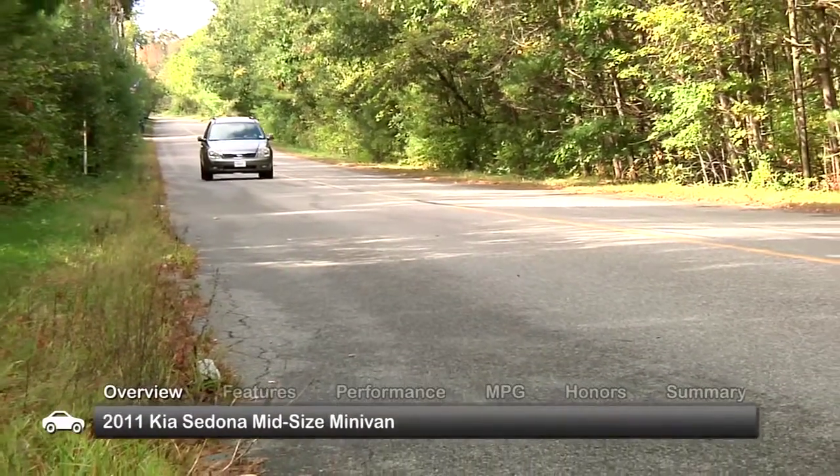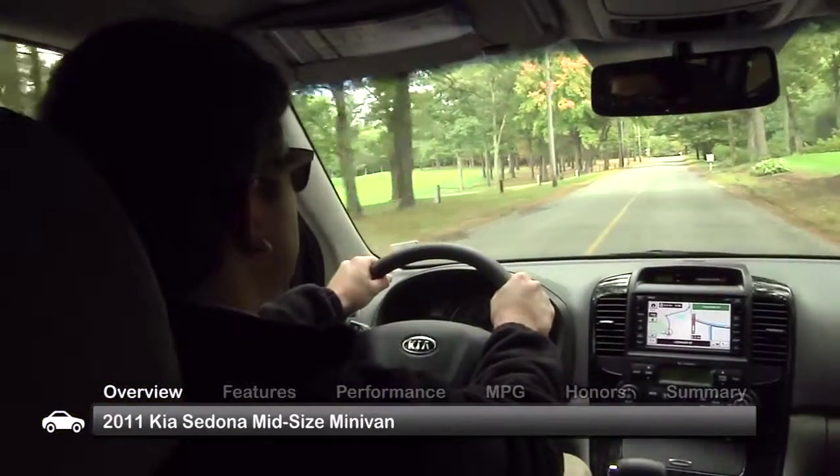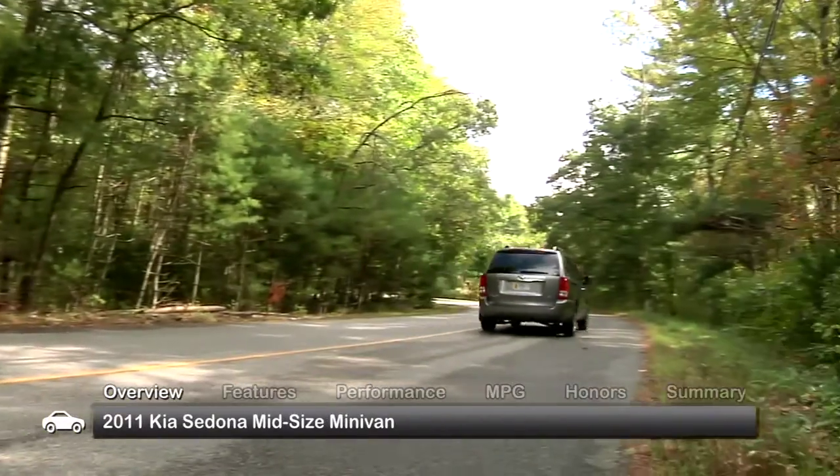The 2011 Kia Sedona offers all of the great features, versatility, and comfort one expects in a mid-sized minivan, without sacrificing performance or value.